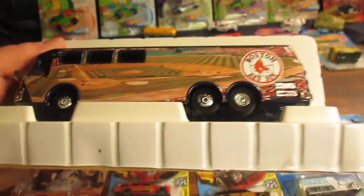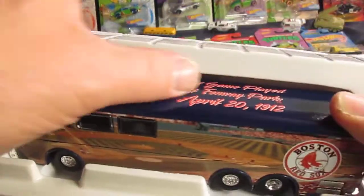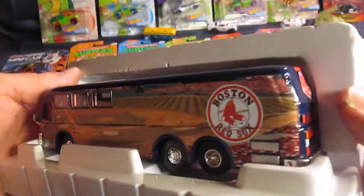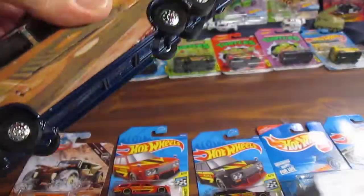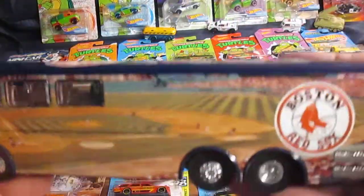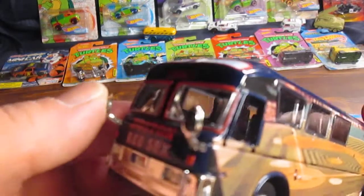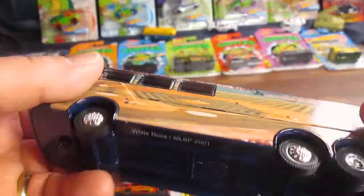I did ask them when I bought it if it was used or new, and they said they kept it in the package the whole time they had owned it, and they knew the guy that sold it to them. I believe them — I have a good relationship with them. This is really heavy. Glad they kept it in the package because those mirrors would definitely break off. Those are plastic mirrors; everything else is really heavy.